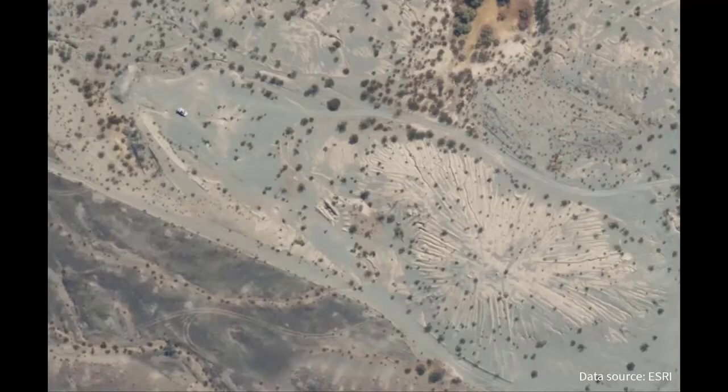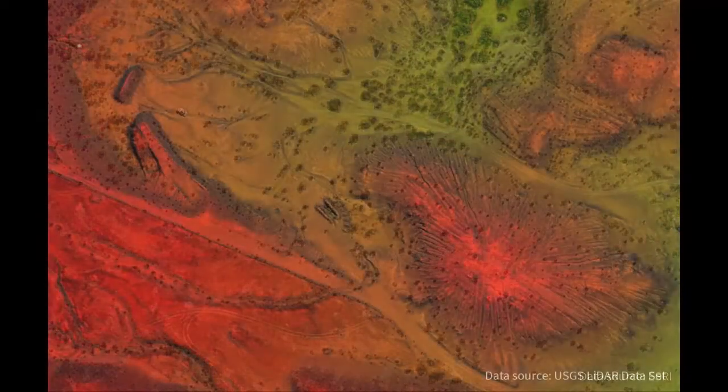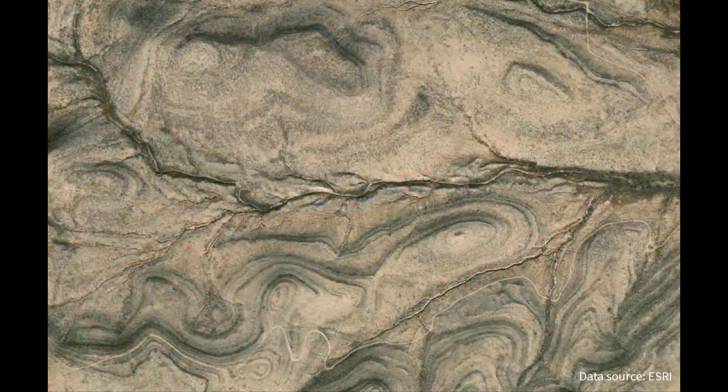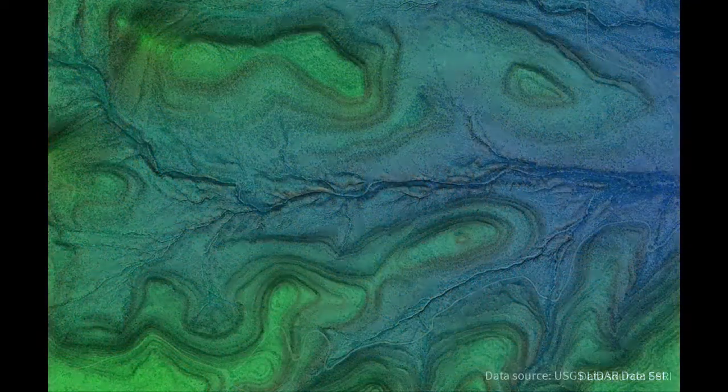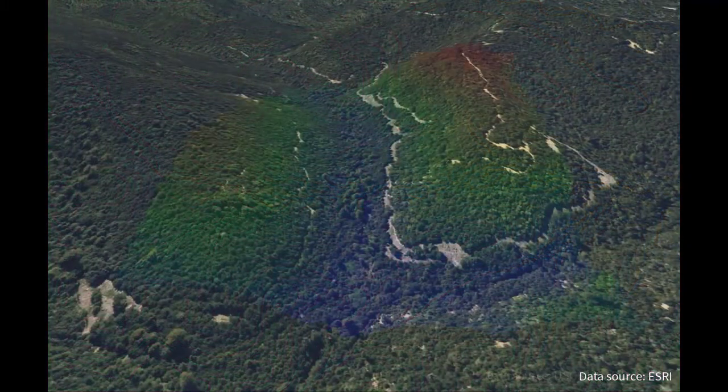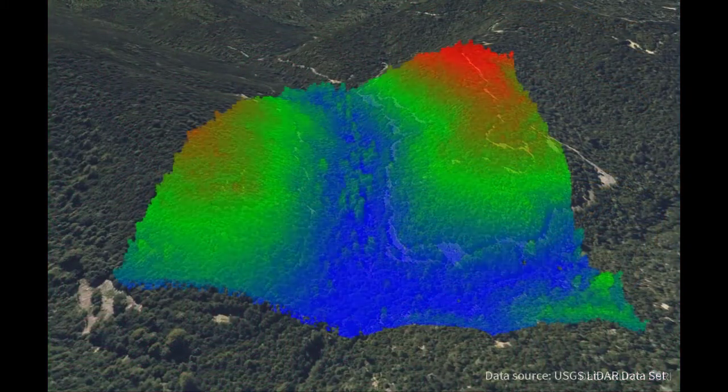When is LiDAR used? LiDAR is commonly used to examine and measure Earth's surface at a distance. It's applicable for local scale studies, as well as water feature and quality monitoring, archaeological investigation, hazard mapping, and detecting unidentified features on the Earth's surface.